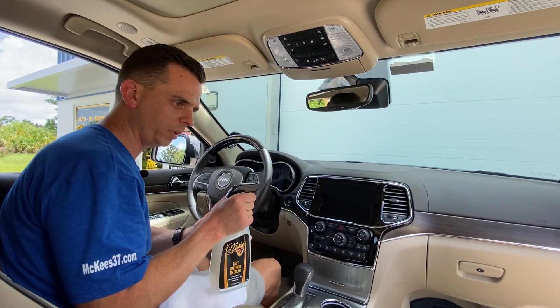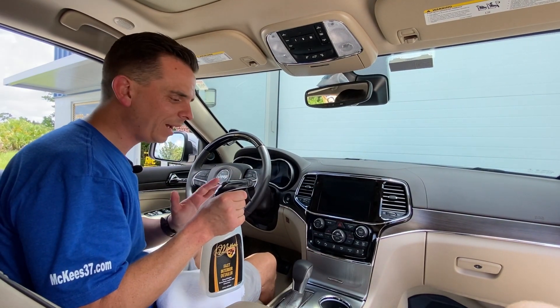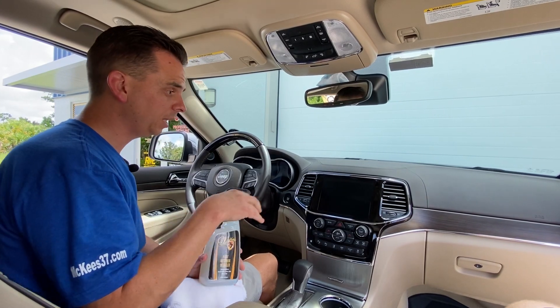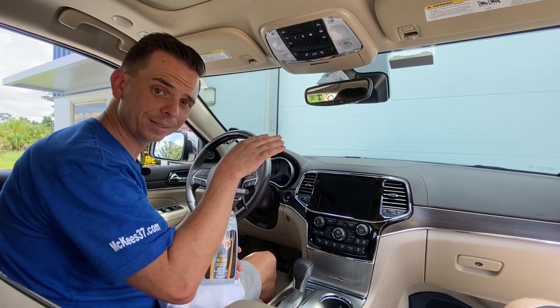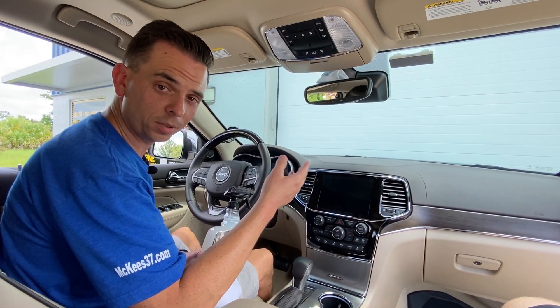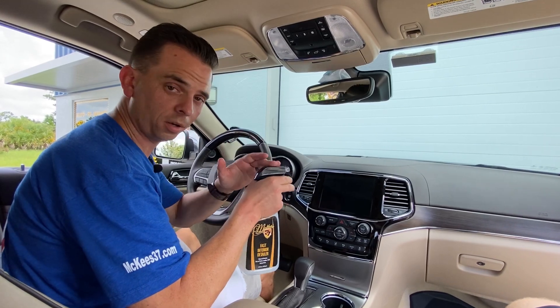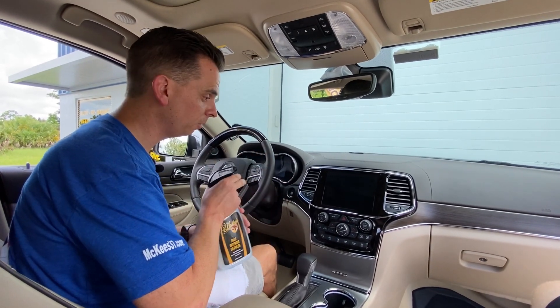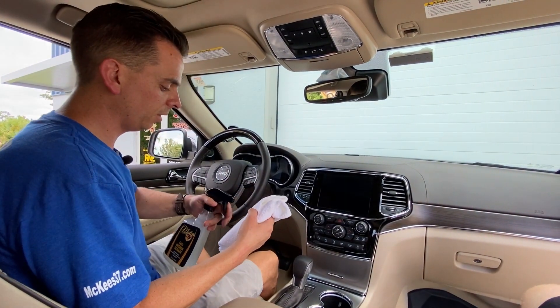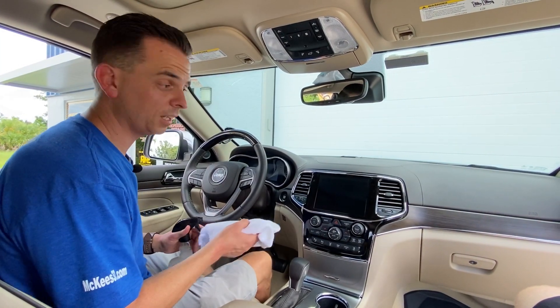This is something that once you use it once or twice you'll become addicted to it, because within five minutes tops — and that's if you take your time — you can have your interior looking new. If you stay on top of it you can avoid those lengthy, laborious deep-cleaning sessions which require more time and effort. Frequent car care is easy car care with McKees37 Fast Interior Detailer. Thank you for watching, take care and God bless.